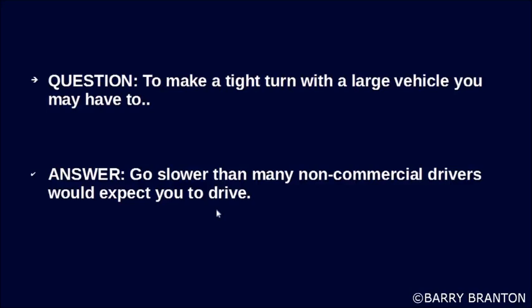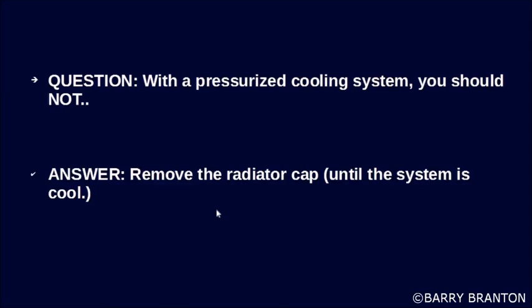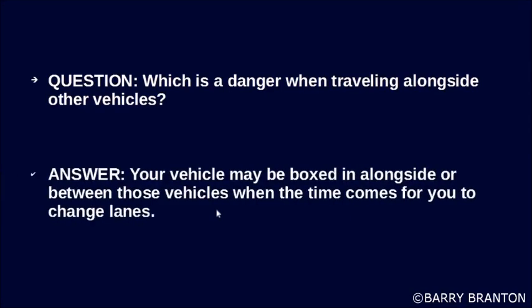To make a tight turn with a large vehicle, you may have to go slower than many non-commercial drivers would expect. To drive with a pressurized cooling system, you should not remove the radiator cap until the system is cool. Which is a danger when traveling alongside other vehicles?